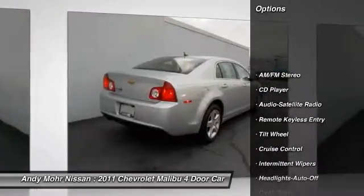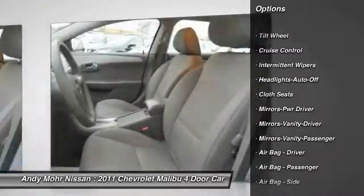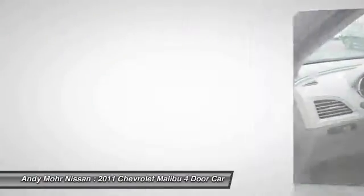Power steering, air conditioning, front cruise control, rear defrost, AM FM stereo radio, power door locks, CD player, power windows, remote keyless entry, satellite radio.